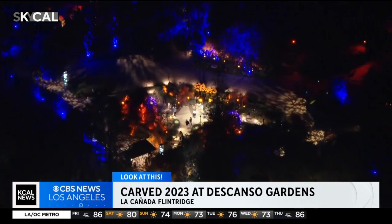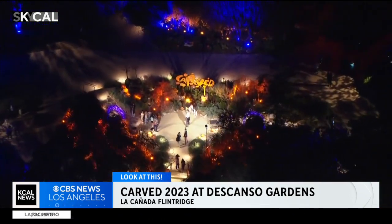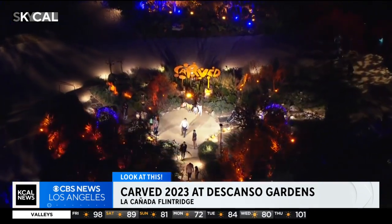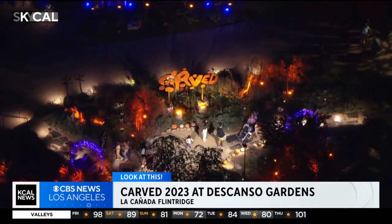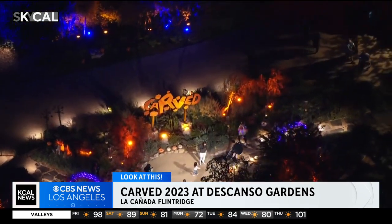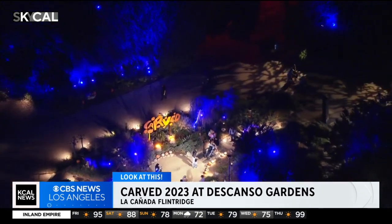Here we are for the Halloween and fall-themed Carved 2023 at Descanso Gardens, going on not just this weekend but all of next week and next weekend. The last day will be October 29th, with tickets ranging between $25 and $35 for children and a little bit more for adults.